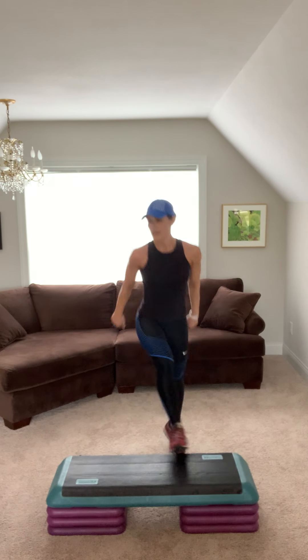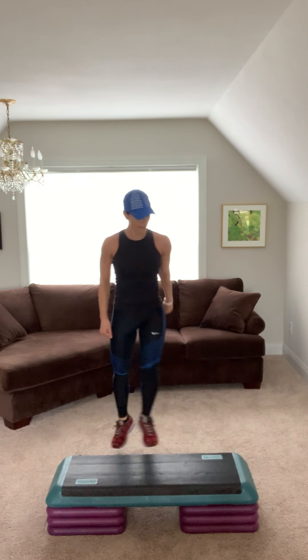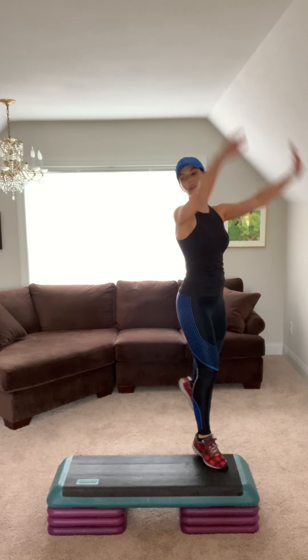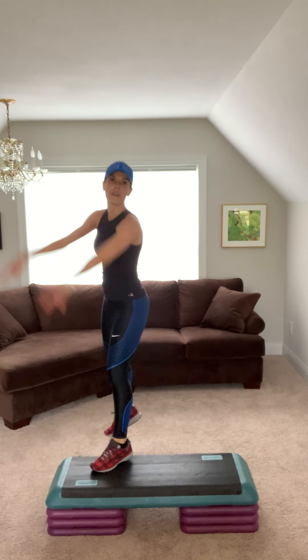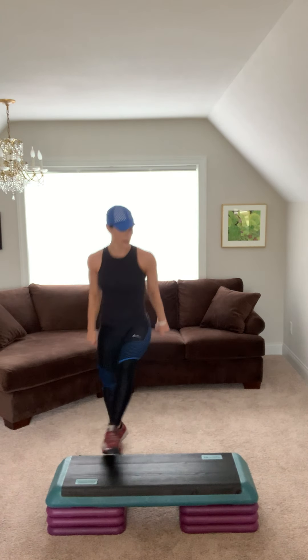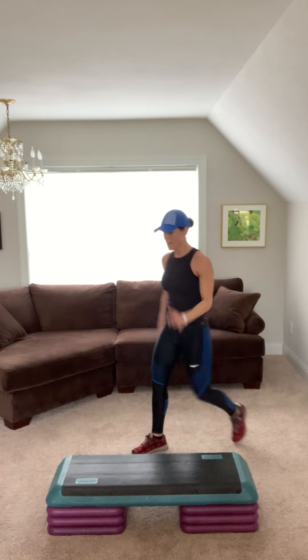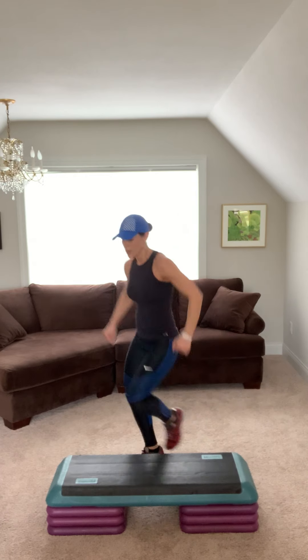Come on, hammies two, let's go. Step knee, step back and kick. Jump shot two. Repeater. Hammies two. Step knee, step back and kick. Jump shot two. Woo! Repeater.